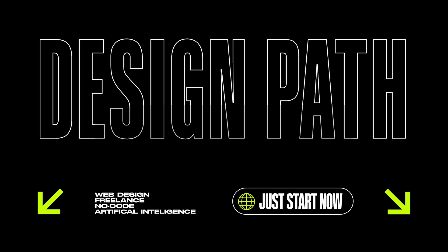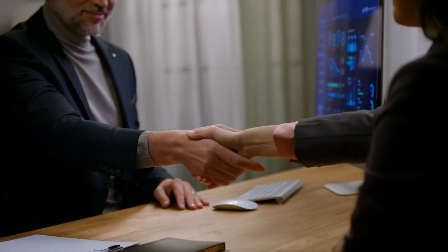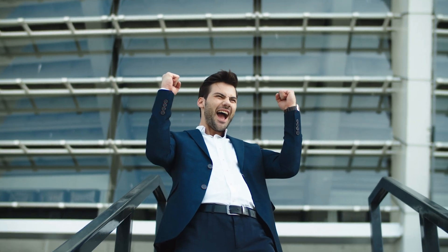We all know that being a web designer is about more than just designing websites. You have to be able to acquire the clients and sell the websites so that you can continue to make a living. So we're going to outline these two different approaches — two different business strategies for you as a freelance web designer, starting with approach number one.